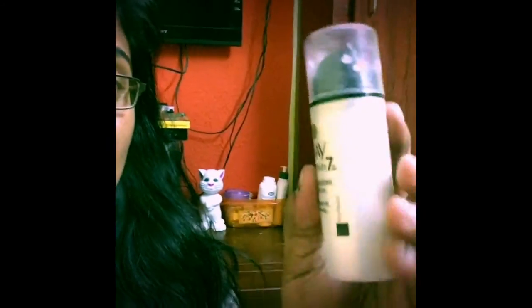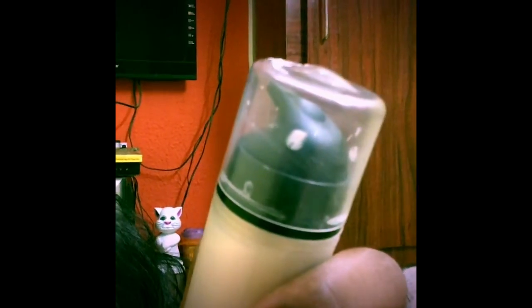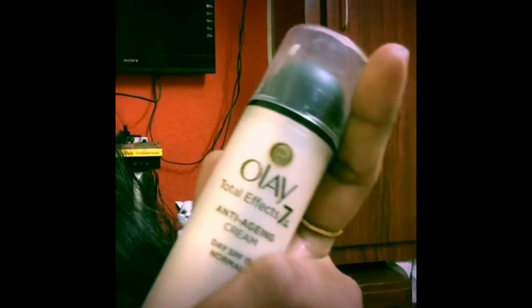This is a 20-gram bottle which costs around 300 rupees. Even though it is on the costlier side, you can use this because anti-aging creams on the market cost very high compared to this one.